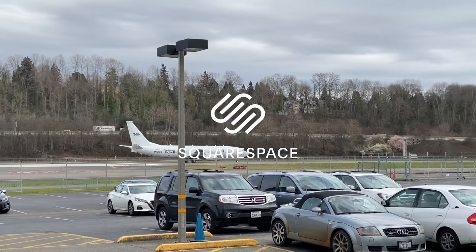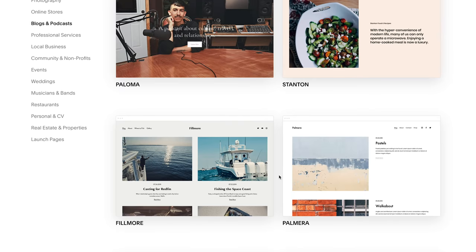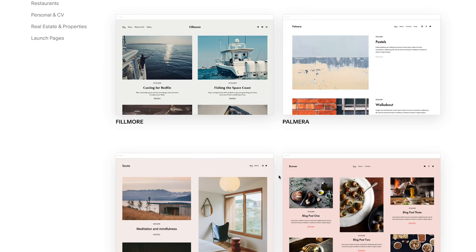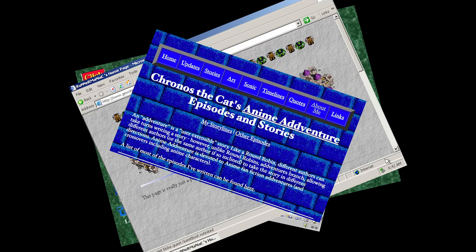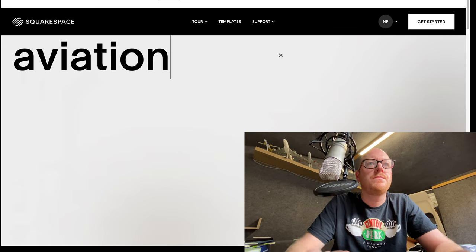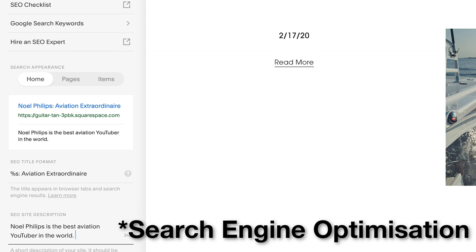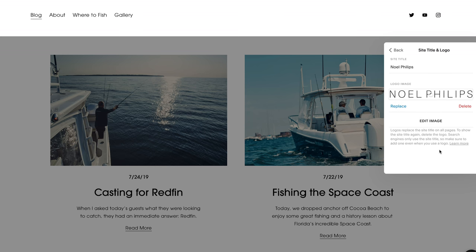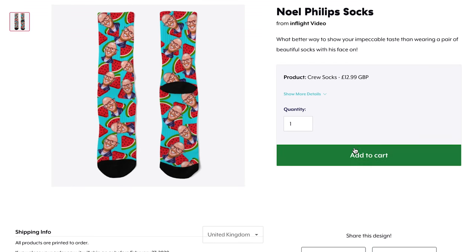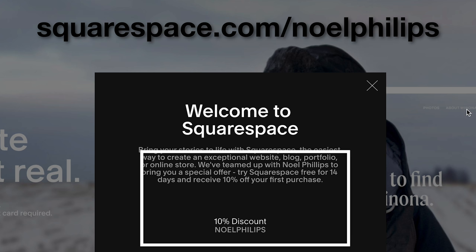Thanks to Squarespace for sponsoring this video. Squarespace make it super easy to set up and host a website. This isn't like the old days of the internet where GeoCities gave you a simple website filled with animated GIFs. Squarespace really do have this nailed — they can handle it all from the domain name to your design to the hosting, social media links, SEO optimization, and building an online storefront for selling merchandise. Squarespace are offering you a free trial and 10% off your first purchase by visiting squarespace.com/NoelPhillips and using coupon code Noel Phillips.